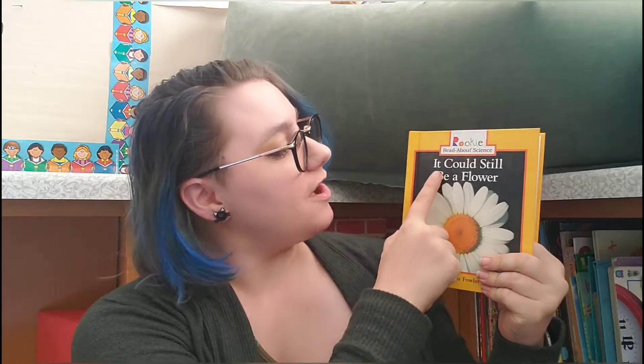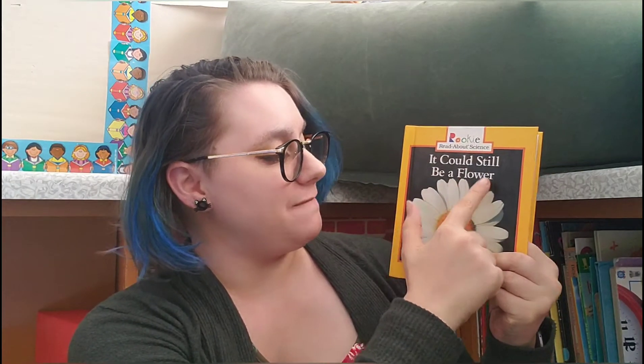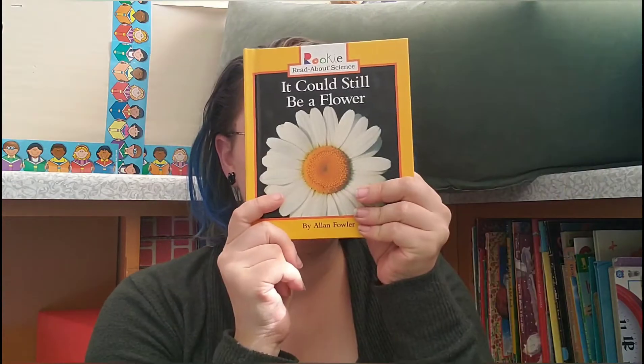Hi friends! We're going to be reading a science book today. It is non-fiction and it's called It Could Still Be a Flower. What do you think it's going to be about? Flowers! Let's get reading.